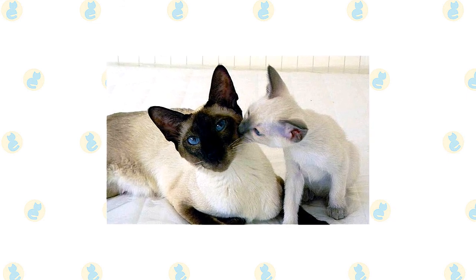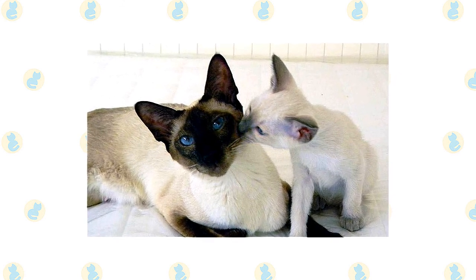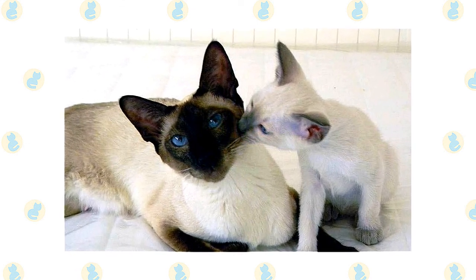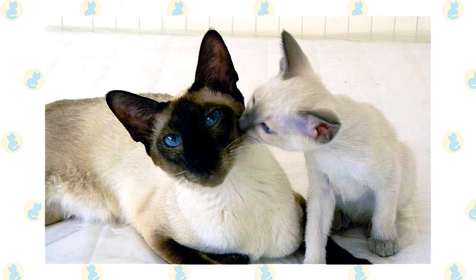If you are gone during the day, the Sphinx and Siamese will enjoy having a friend in the form of another Sphinx or Siamese, another cat, or even a dog. They like the company and, equally importantly, they like having someone to snuggle with so that they stay warm. They love to be held, and you can expect them to sleep with you, most likely under the covers. Think of it as having a living hot water bottle.